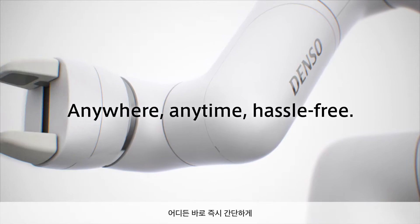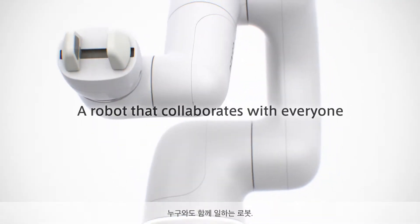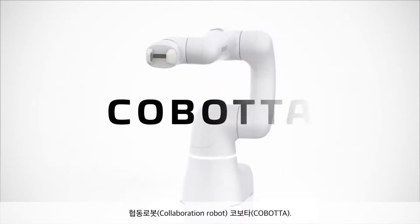Anywhere, anytime, hassle-free. A robot that collaborates with everyone. Collaborative robot Cobotta.